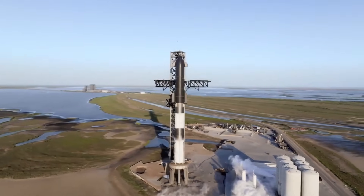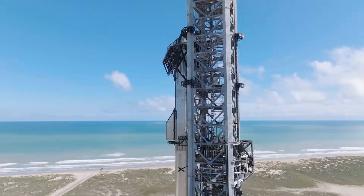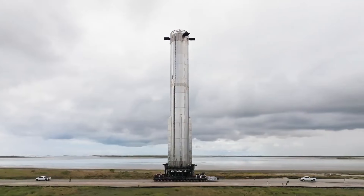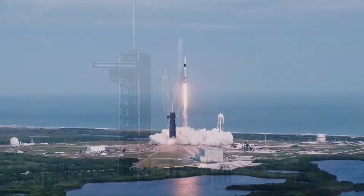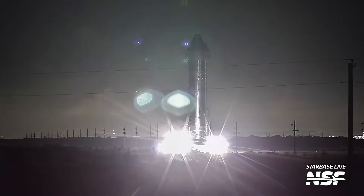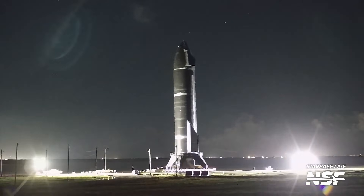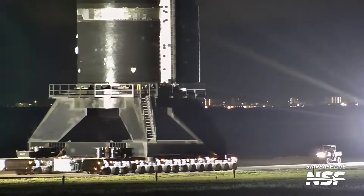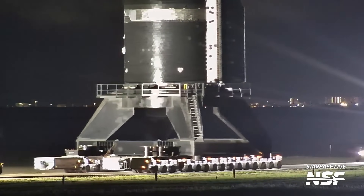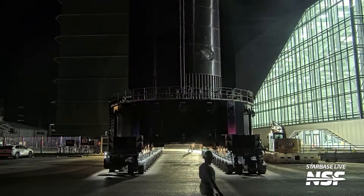SpaceX has kicked off 2026 with an incredible amount of momentum. In just the opening weeks of the year, the company has already launched dozens of Starlink satellites, while at the same time pushing full speed ahead on preparations for the next Starship launch. But what SpaceX has just revealed about how these upcoming Starship launches will actually work is not what most people expected.